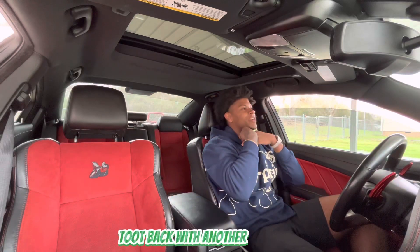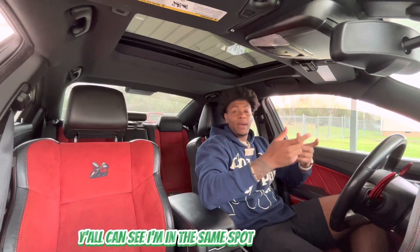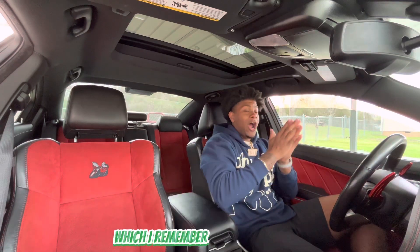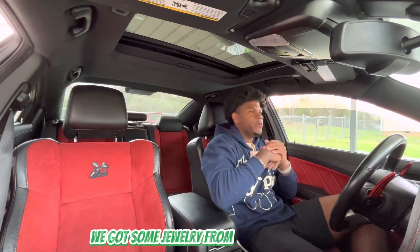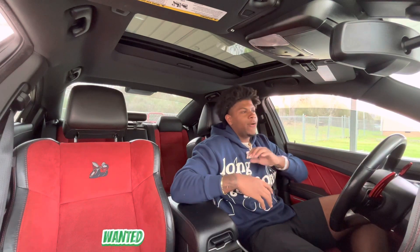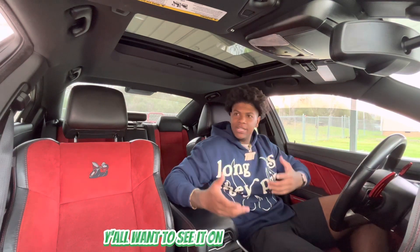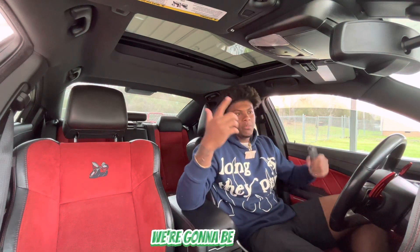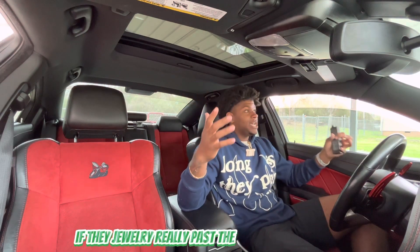What's good YouTube, it's your boy back with another video. Y'all can see I'm in the same spot as my last video because it's the same day, but I'm dropping the video on a different day. Y'all remember my last video — we got some jewelry from Harlem Bling, and a lot of y'all wanted me to put it on a diamond tester. They sent a diamond tester, so we're gonna see if their jewelry really passes.